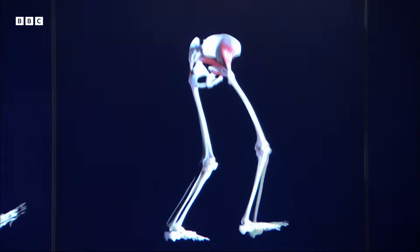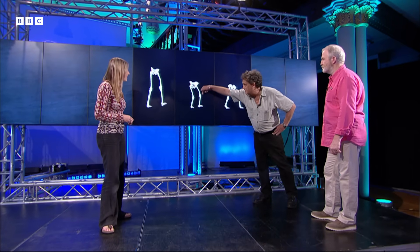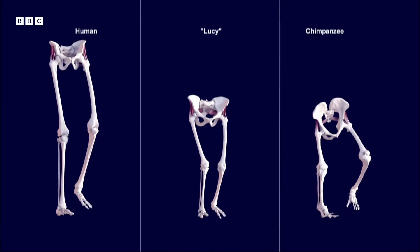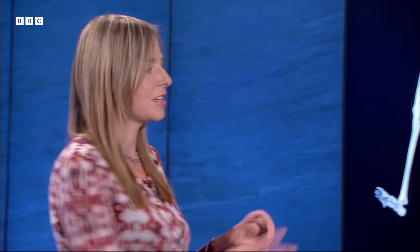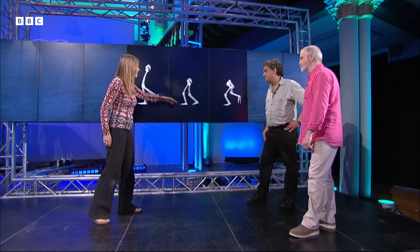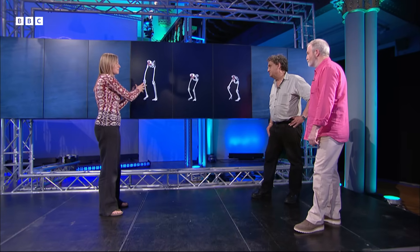And so who's this in the middle then? That's Lucy. So this is how Lucy would have walked? I would say a little bit more straight-legged than that. There's a slight swing in the hips, but you've got basically a broader hip than we would have had. We have to emphasise that chimpanzees are not our ancestors — we're using them as a comparison. It seems that what we've got here in Australopithecus afarensis is something almost halfway between a very chimpanzee-like way of walking and a modern human way of walking.